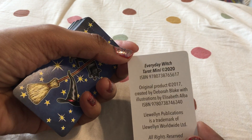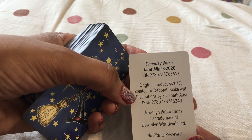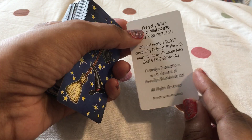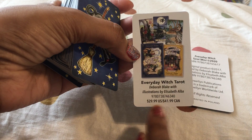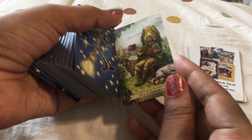On the box you have the Everyday Witch Mini Tarot 2020, the ISBN code, original product creation information, trademark details, and it says it's printed in Poland — which I highly doubt; it is definitely printed in India. You also have the information of the artist and illustrator.